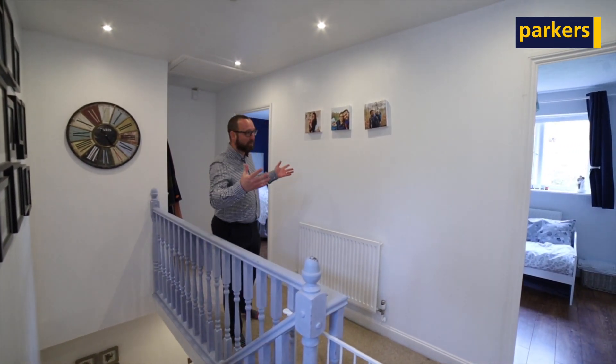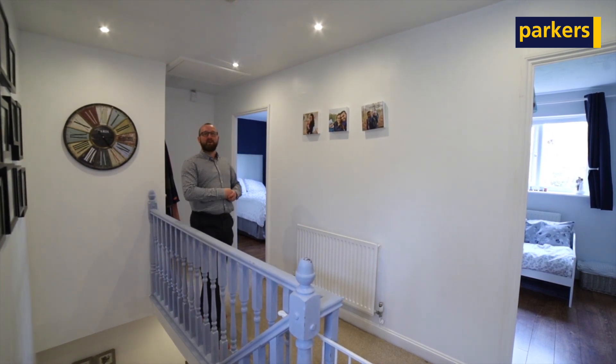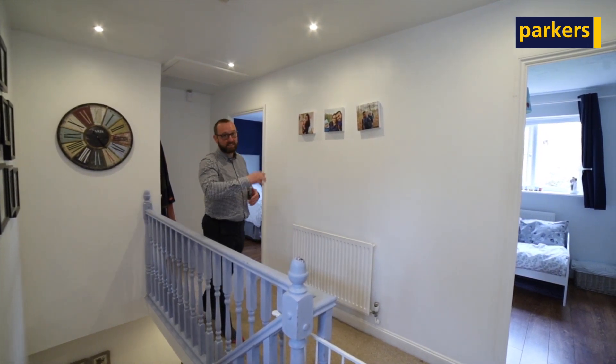Up here we've got four bedrooms. The master bedroom behind me does have an en-suite, and there is a family bathroom.